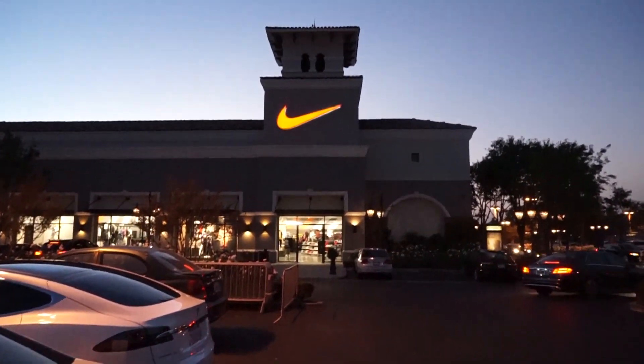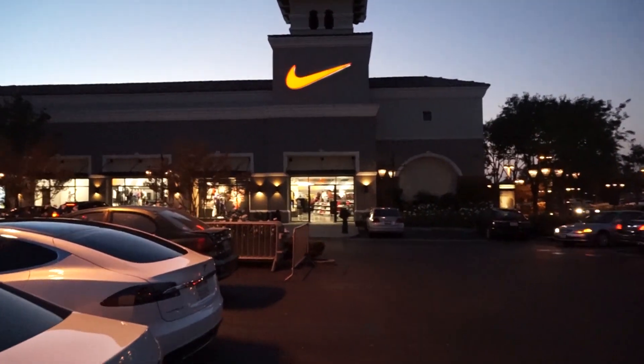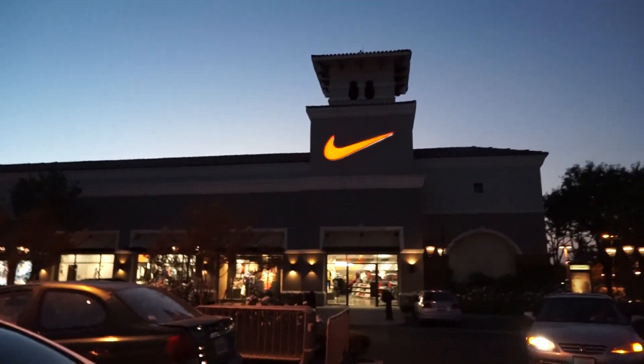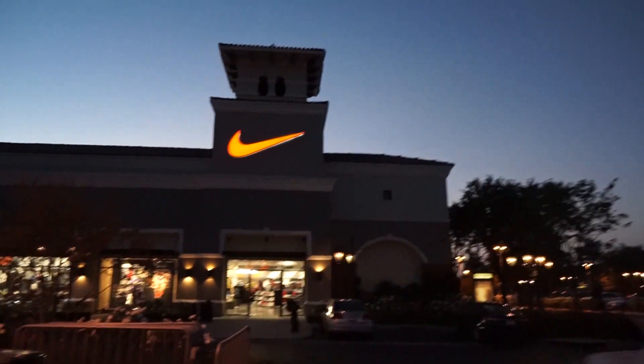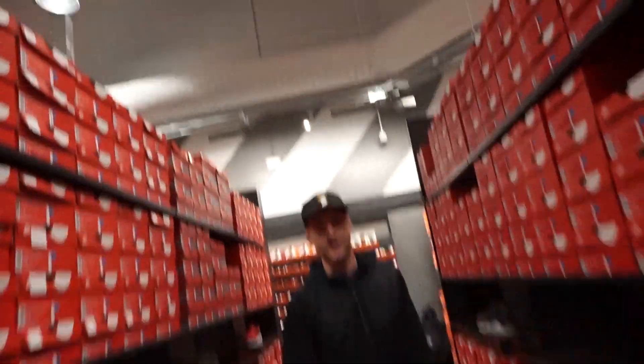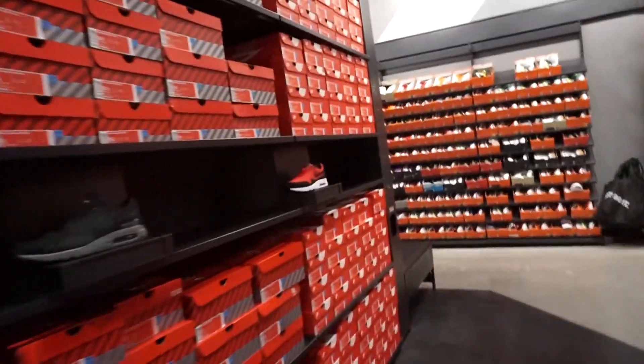Alright, here we are at the new Nike store. This is a hybrid — it's an outlet slash actual Nike store. Let's go check it out. It's a big one — look at the ceiling, it's so high compared to other outlets.